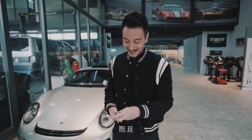Check out what's behind me. You guys know what this is, right? It's a RUF - a RUF CTR3. It's the one and only in Taiwan, and I have the keys. I'm going to be driving it.